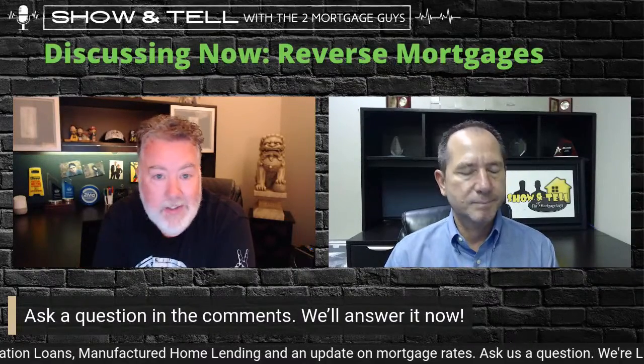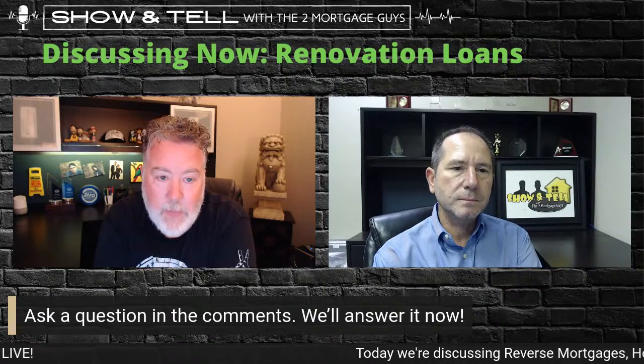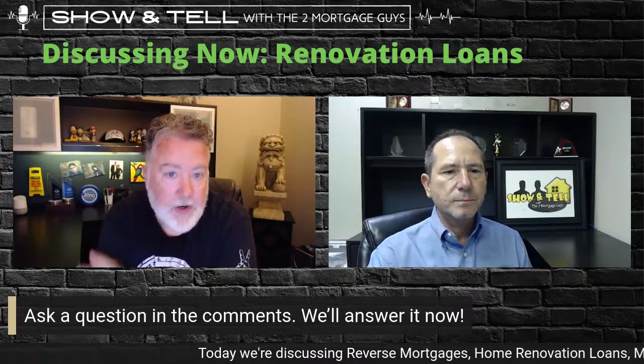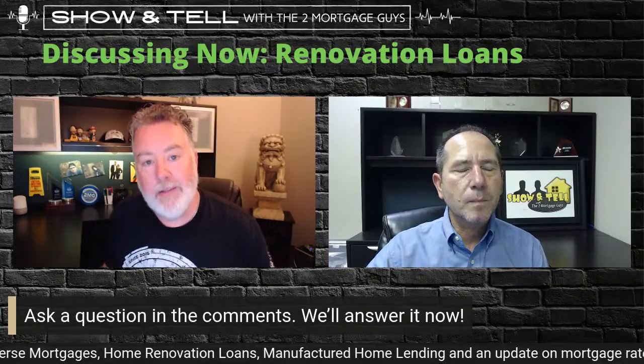We could go on and on — it's really a fantastic product. We offer it, we know what we're doing with this program, so reach out to us. Now let's talk about renovation loans. This is another product not every lender offers. People ask all the time: can I buy a house and borrow extra money to fix it up? There is a way to do that. We'll share the FHA version and then the HomeStyle conventional version.